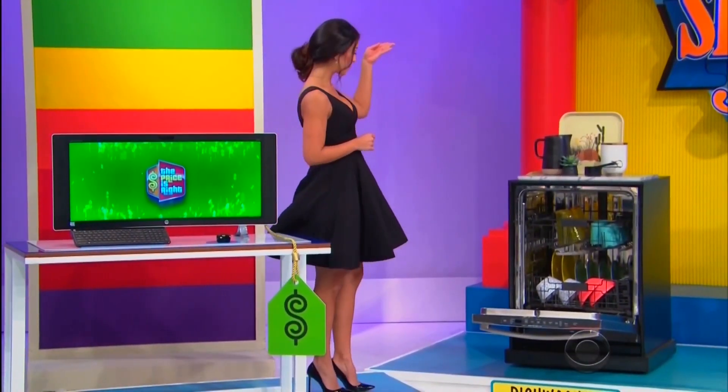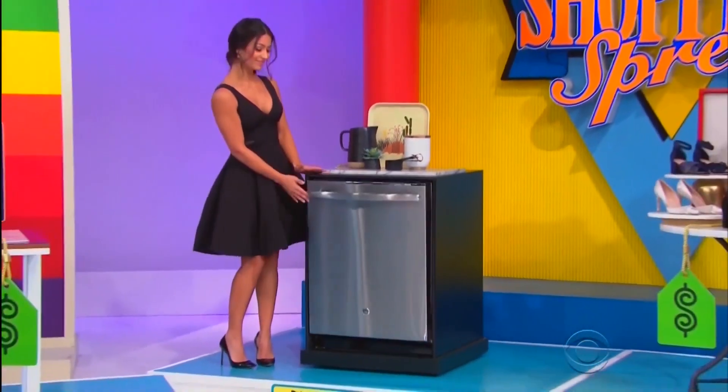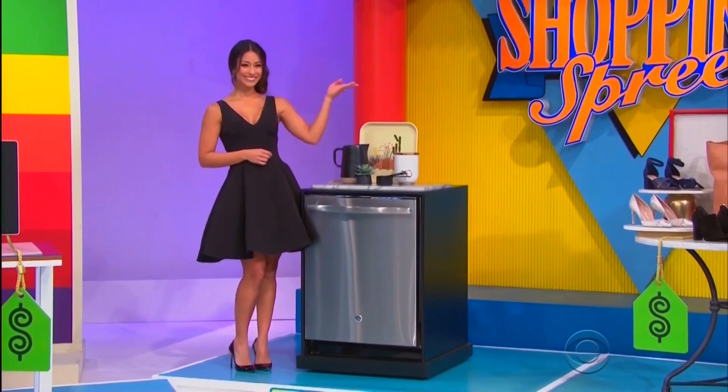And second, this dishwasher is equipped with a hard food disposer, a hidden vent with fan-dry, and an adjustable rack to accommodate tall glassware.